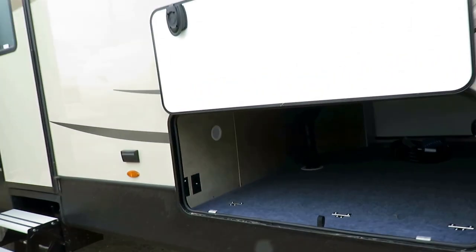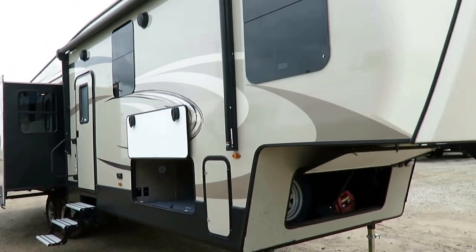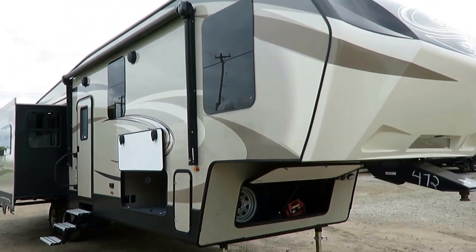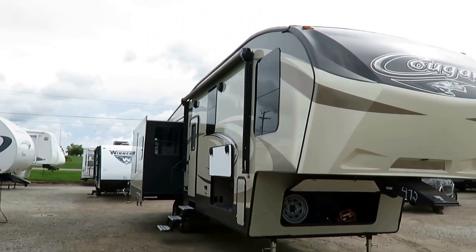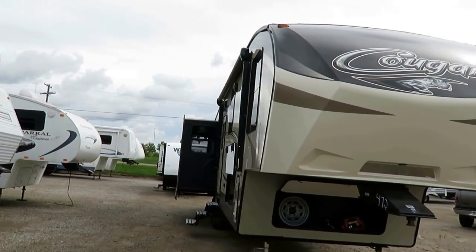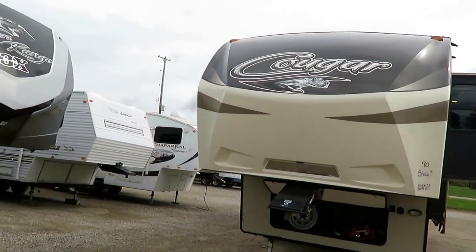10,420 pounds, by the way. And if at any point you'd like to know what one of these things is running, all you have to do is click the link in the video description — it says 'check for price and availability.' That will tell you what we have, how it's equipped, and what we're asking. There is optional equipment present here, so the one we have in stock might differ from this, and there's a very good chance of that.